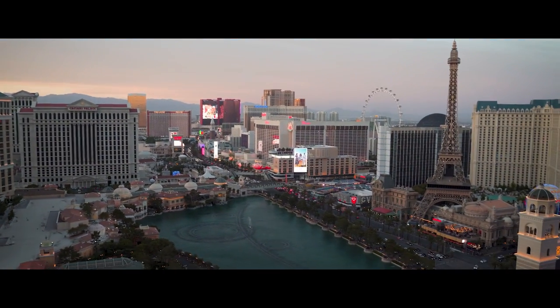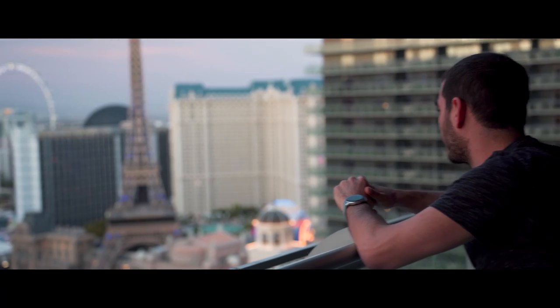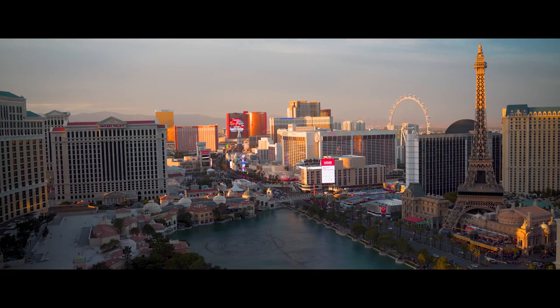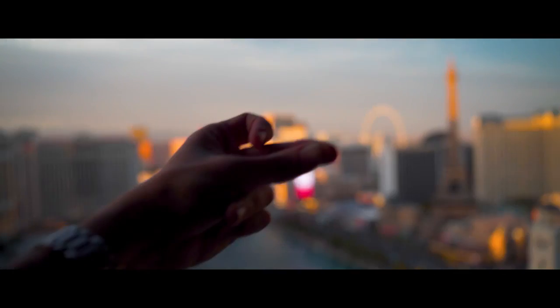And last but not least, we've got a balcony. Look at this view guys — I can see the entire strip from up here. The air is so good up here and you can't get a better view than this. Well, actually, just wait till you see it at night.